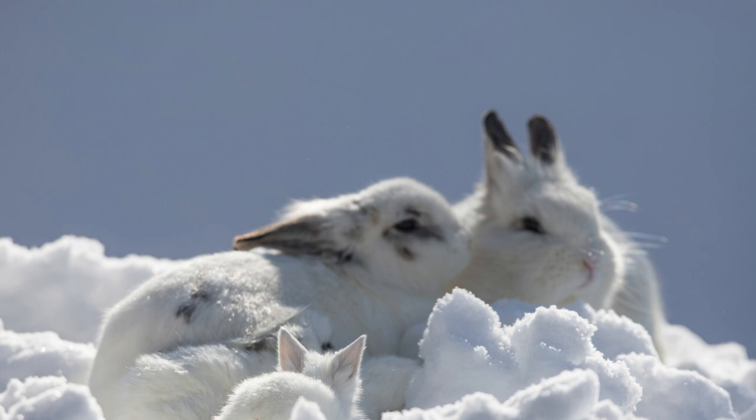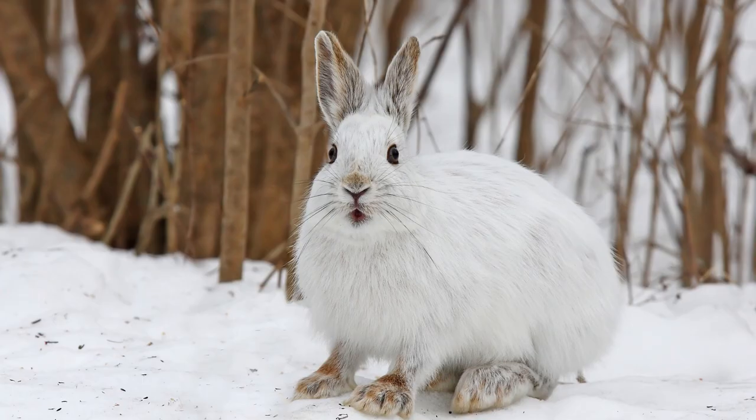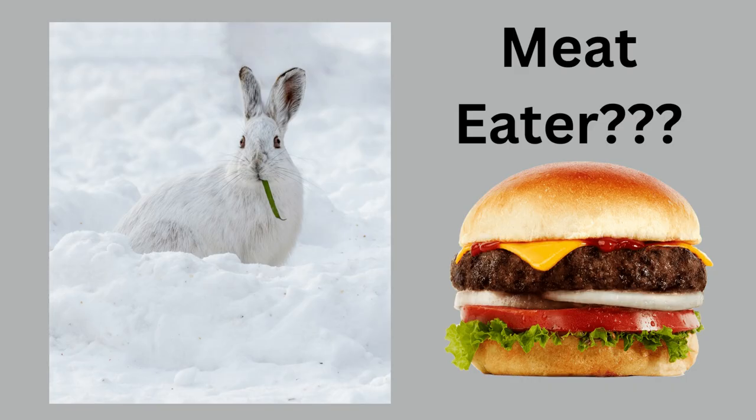Some, like this snowshoe hare, camouflage themselves by being white in winter and rusty brown in summer. They have much smaller ears than most lagomorphs because of the cold regions they inhabit. Besides smaller ears, the snowshoe hare has adjusted to the arctic region in many other ways — they have much larger feet so they can hop on the snow.